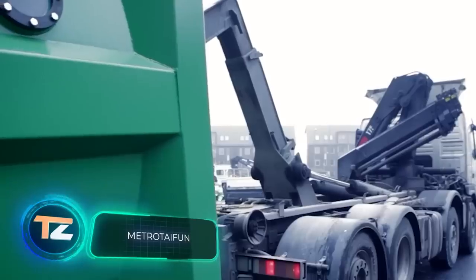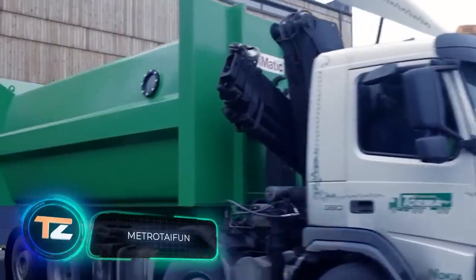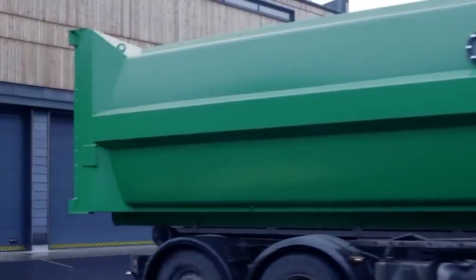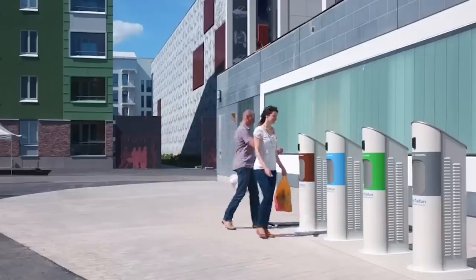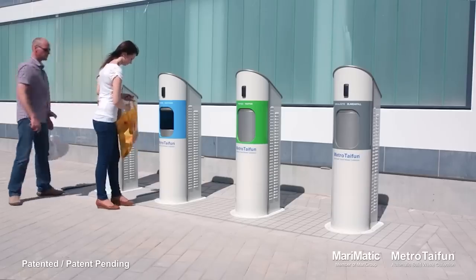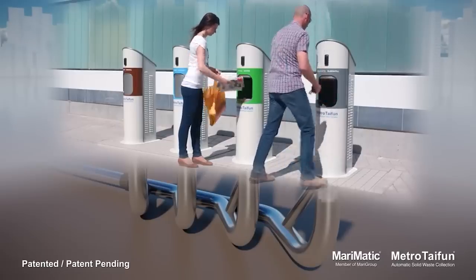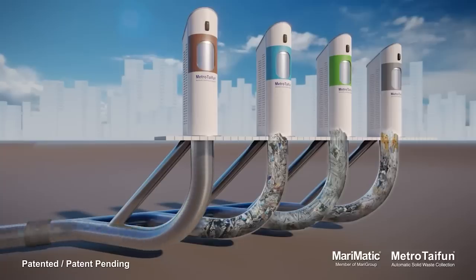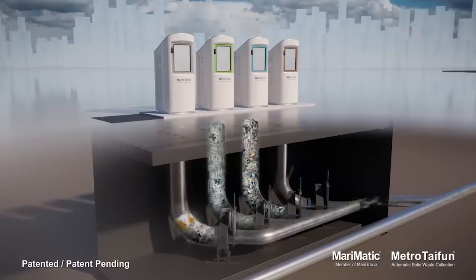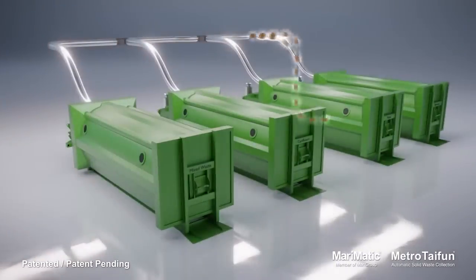Why run garbage trucks through the streets when you can use this system to arrange garbage collection? It saves energy and money by ensuring that waste is collected separately and taken to a centralized waste terminal. The person who wants to throw garbage away puts it into the corresponding garbage can, and when the cans are full they are emptied and the waste is sorted into separate containers.